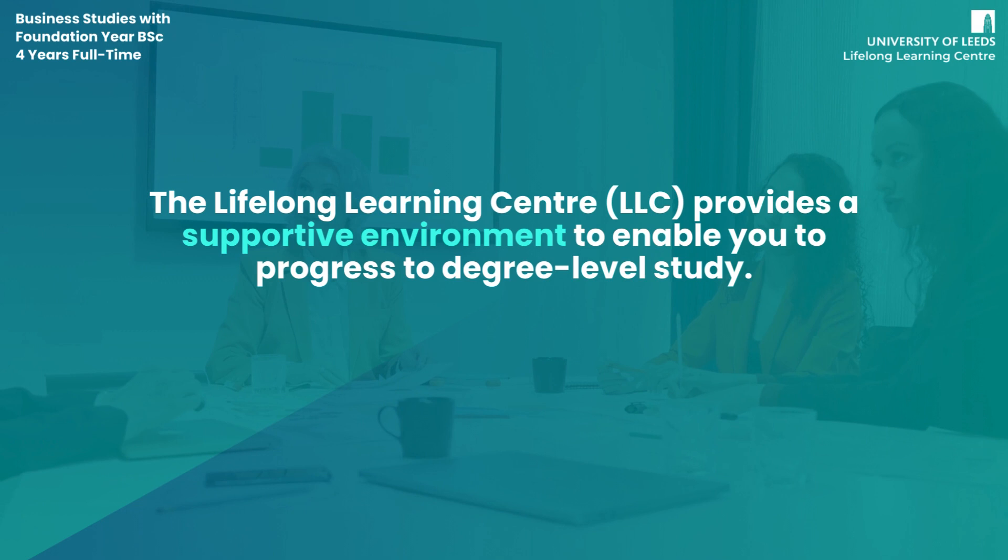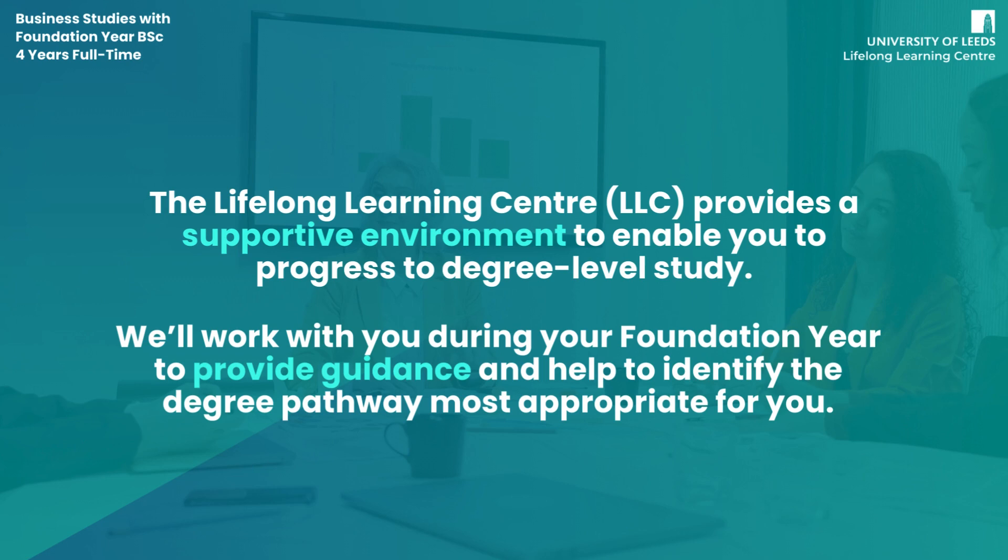The Lifelong Learning Centre provides a supportive environment to enable you to progress to degree-level study. We'll work with you during your foundation year to provide guidance and help to identify the degree pathway most appropriate for you.